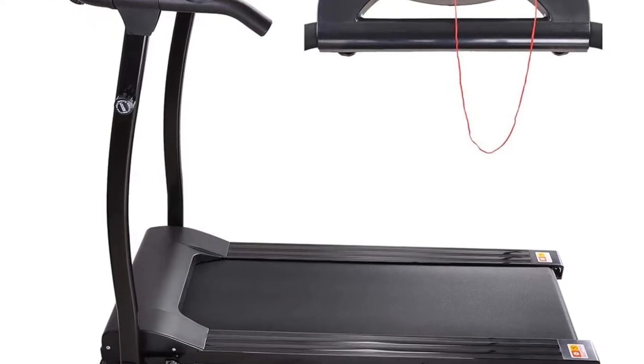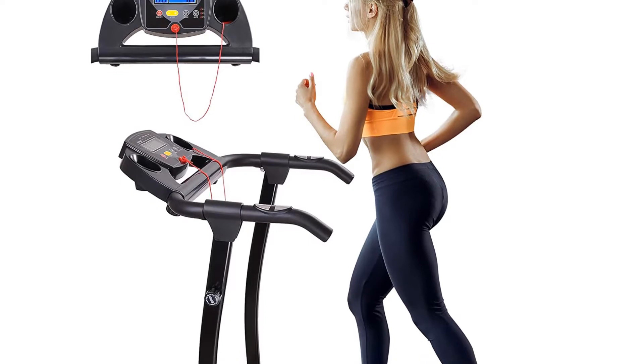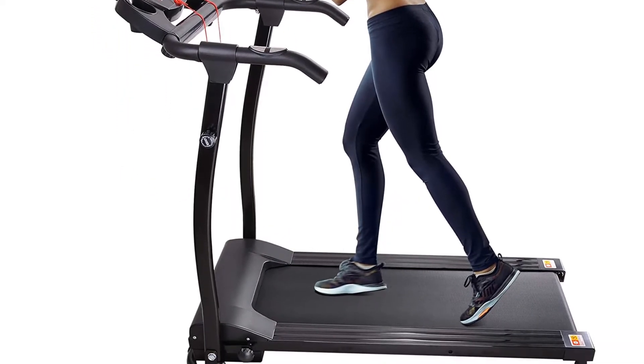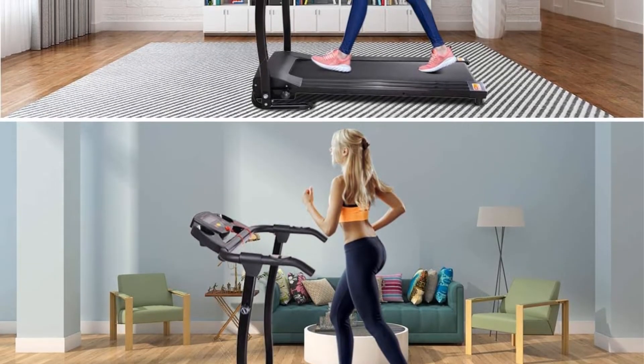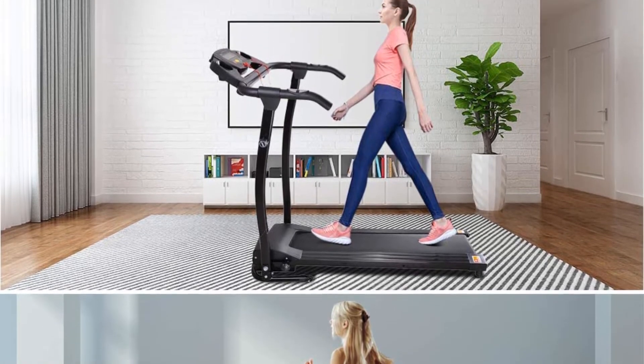A pulse and heart rate sensor monitors your current physical condition. A safety emergency key offers protection by providing an instant stop during emergencies. CE and ROS certification ensure quality and safety. The 1100W motor offers full support for intense workouts and low noise to avoid disturbing others.